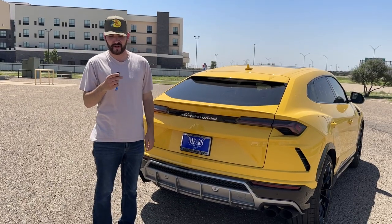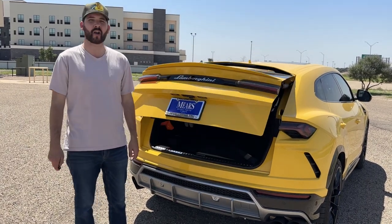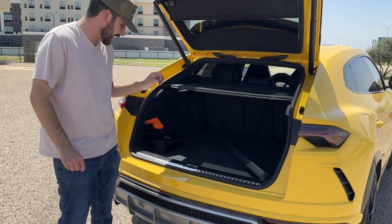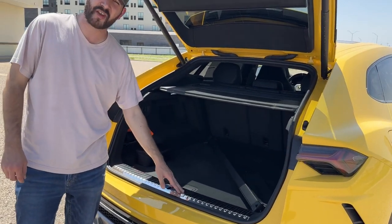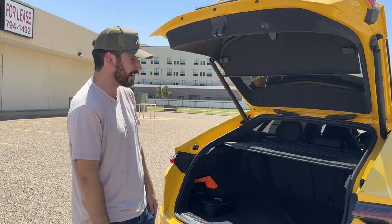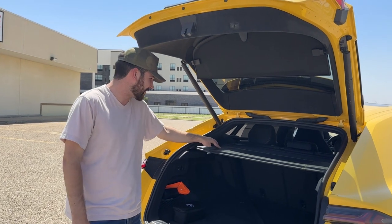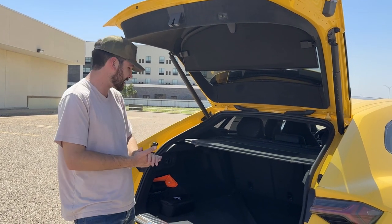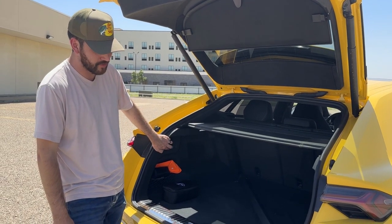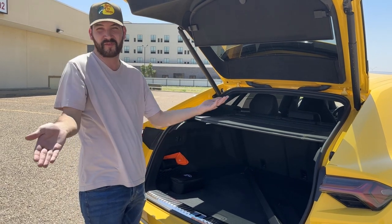Now let's go to the trunk of the Urus. It opens automatically, which is really cool. It has a really, really cool unique trunk. I like this chrome piece right here — usually this is just some cheap plastic on a Honda, Toyota, or Infiniti. You have a protector right here that matches the seat, so it's that black with the yellow stitching, even though it's plastic — but it looks like leather, which is really nice. You can control the ride height right here, which is really cool, so when you press that, the car will lower or raise itself to whatever you need.